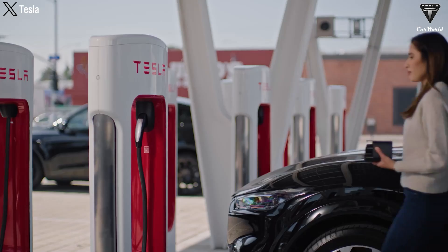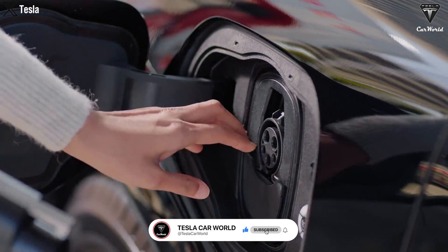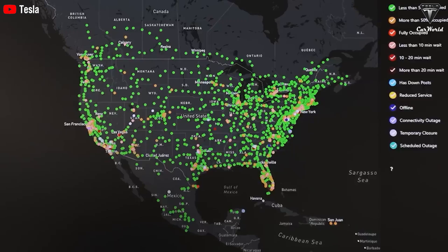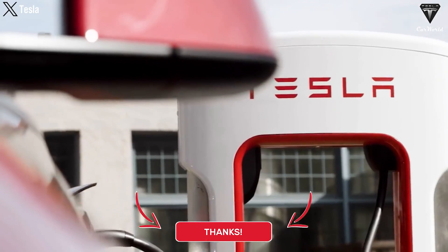We hope you enjoyed this video. If you did, hit the like button and join the Tesla Car World community by subscribing to our channel, pressing the notification bell icon, and staying tuned for more fantastic videos. Your feedback and time are highly appreciated. Thanks for watching. Take care, stay safe, and goodbye.